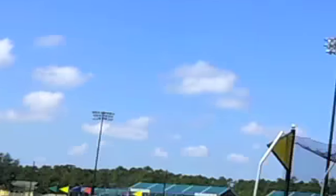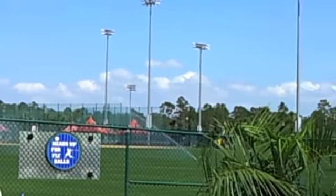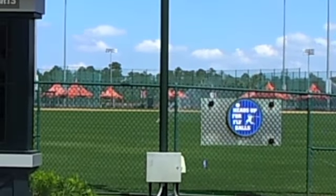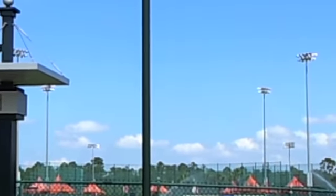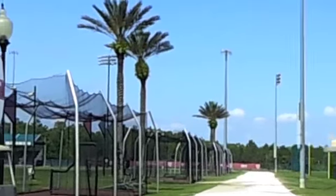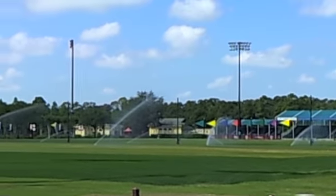To your left, these fields we added — the first more fields we added — we built them a little different. We built them so you can play baseball on them, but we didn't put permanent fences in, so you can fit a soccer field or football field in the outfield. It's become multi-purpose for us. We've got a little smarter after we've been open for a while.